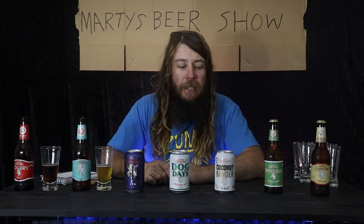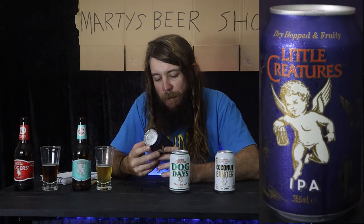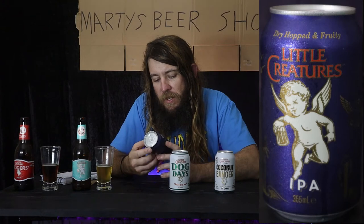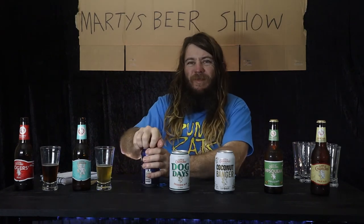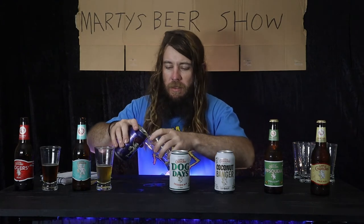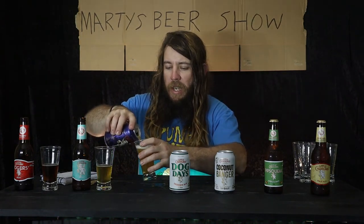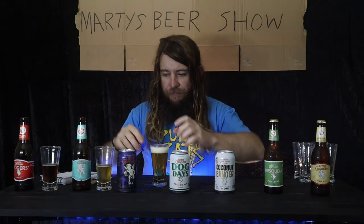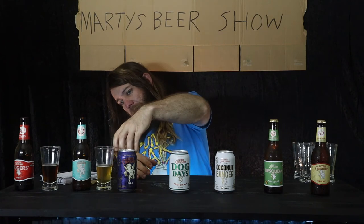Next one is out of a can — a Little Creatures IPA, India Pale Ale. It's 1.8 standard drinks, 6.4 percent — not your breakfast meeting beer. Let's crack it open and unleash the liquid gold. Oh, it's coming out like a battered gate — lots of froth. Could be the can, could be the man. It's a bit clearer than the XPA.